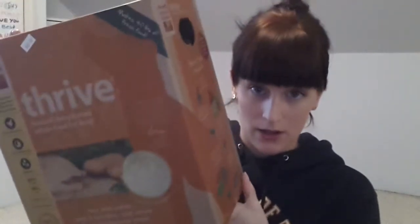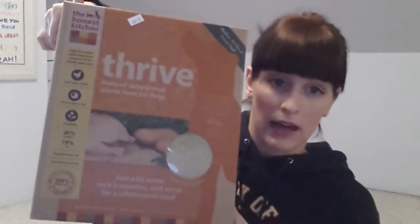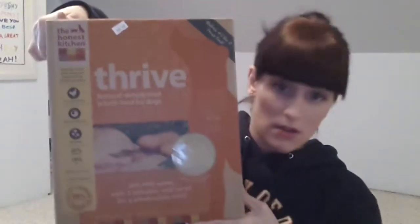We picked up the Honest Kitchen to try. This is a dehydrated food — you measure it out, add water, let it sit for a couple minutes, and it's ready to go. It gets great reviews online and the people in the store said this is the one their customers really like out of all the dehydrated foods. Most importantly, it's got the same type of formula as what we were feeding — chicken and sweet potato — and I don't want to change it up too much because Macy has a sensitive stomach. It wasn't cheap, but it's a 10-pound box and should last us at least three months. They're both chihuahuas, by the way.